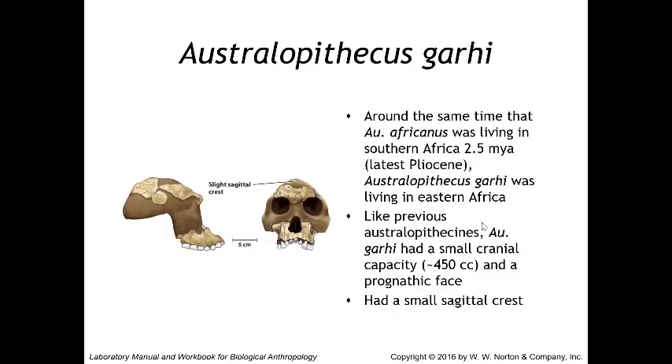Next we have Australopithecus garhi. To recap: we had anamensis, afarensis, and africanus — three that are easy to confuse. Around the same time that Australopithecus africanus was living in southern Africa, Australopithecus garhi was living in eastern Africa, around 2.5 million years ago. This demonstrates that certain species lived in different parts of Africa at the same time.